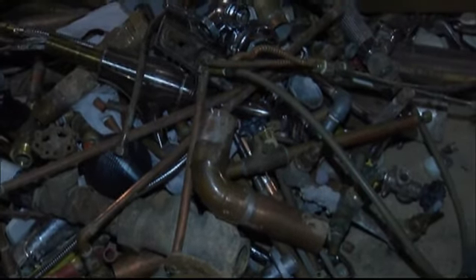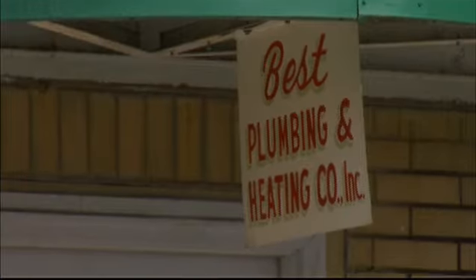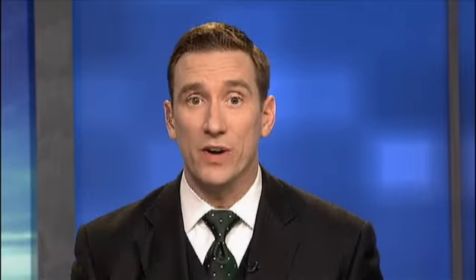Ruff also recommends do not try to thaw your pipes with a blowtorch or a space heater. Anything like that is very dangerous and you can quickly start a fire.